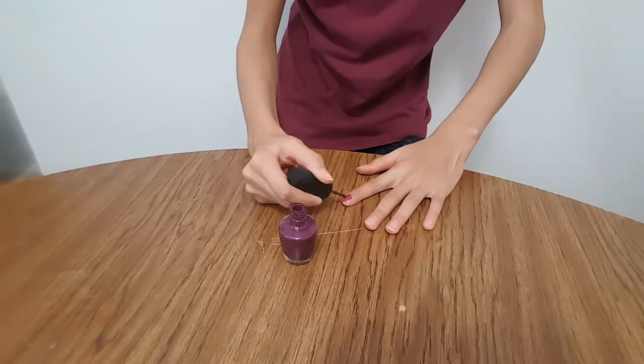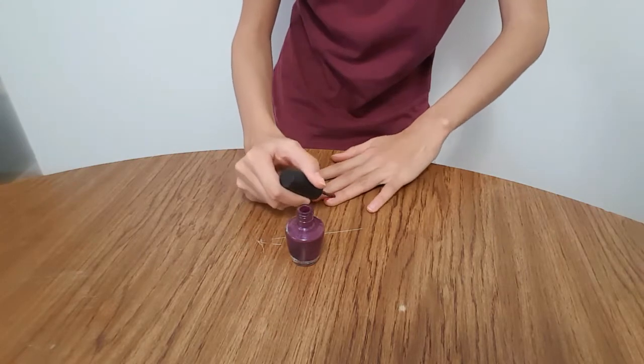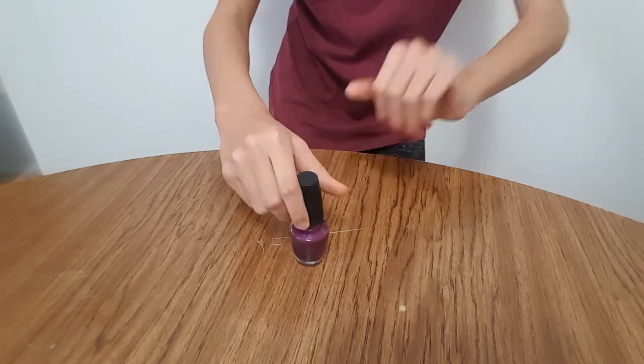The next idea is to give yourself a manicure or a pedicure. There are tons of different ideas you can do on Pinterest, so just have fun with it.